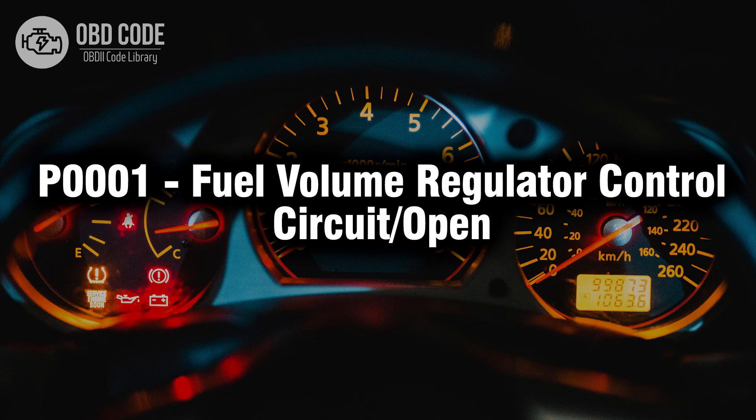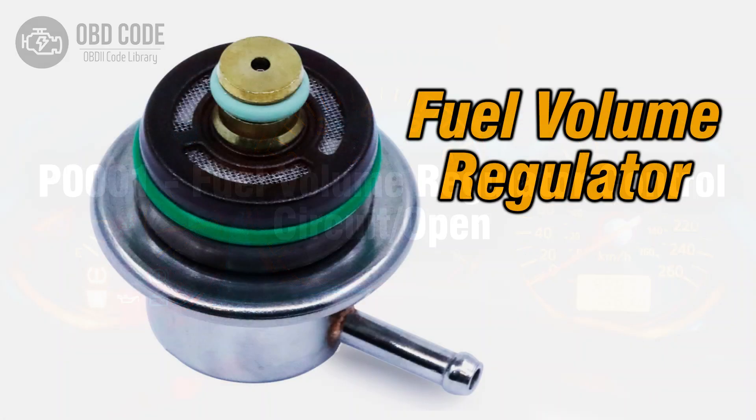Welcome. In this video we will talk about code P0001, its symptoms, causes and possible solutions. The P0001 trouble code relates to issues in the fuel volume regulator control circuit, often indicating an open circuit or malfunction. It's commonly found in vehicles with electronic fuel injection systems.